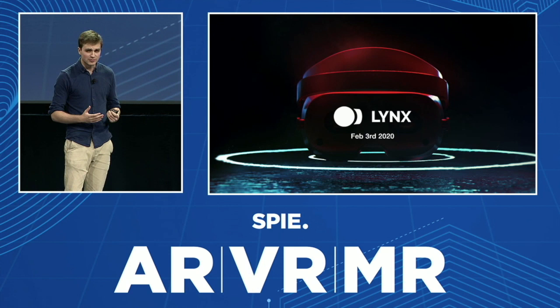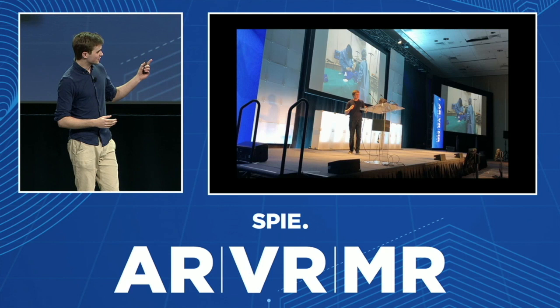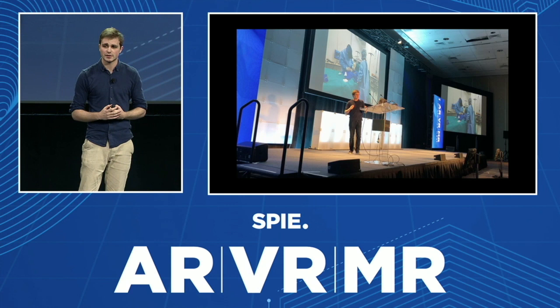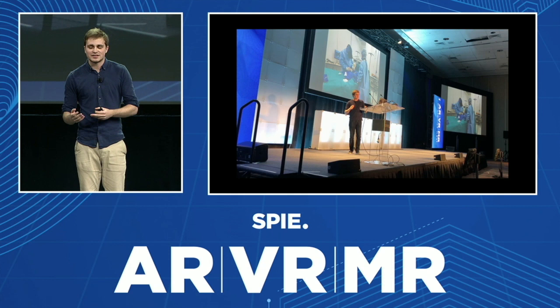I wasn't expecting so much response to that, and I'm very happy to share our product today with you, with the community, and where it all started for me — two years ago at the Odyssey Challenge. So that was last year with the prototypes, and I explained the work we were doing with a French surgeon. Things are a bit different now, but the product is basically the same.